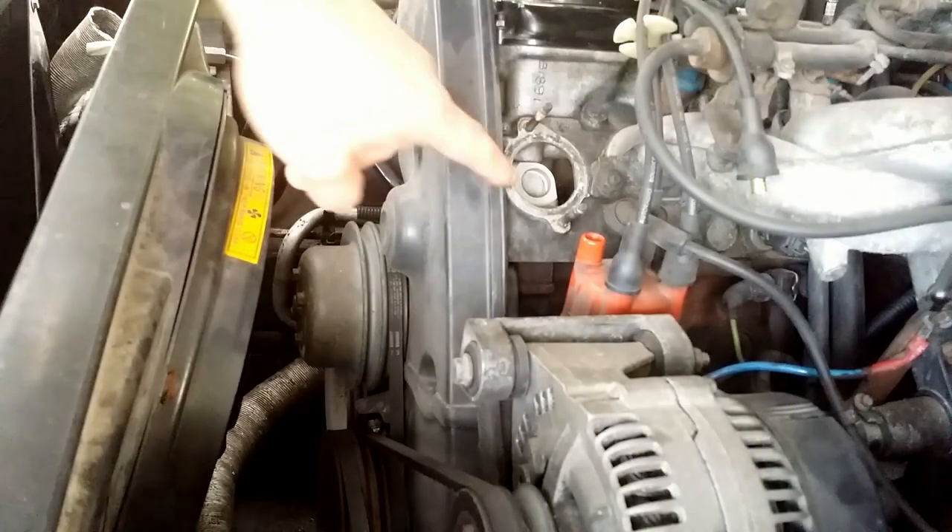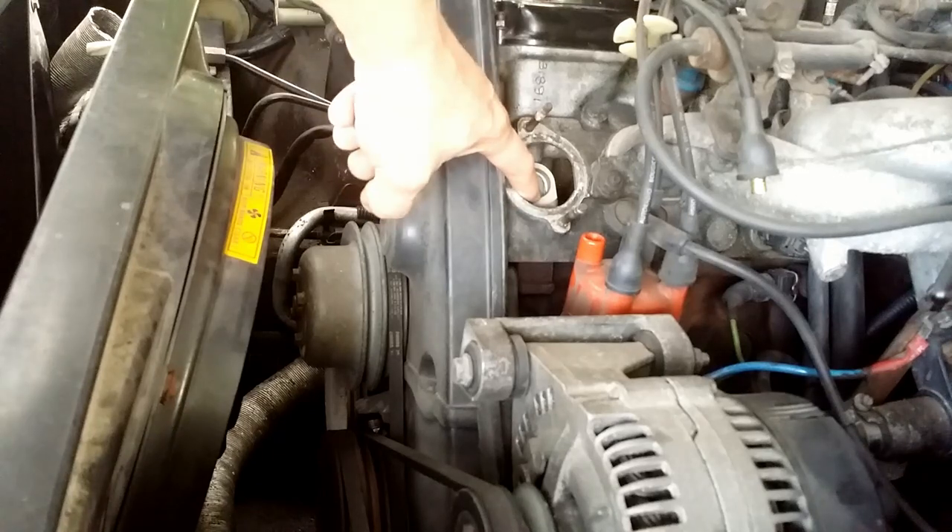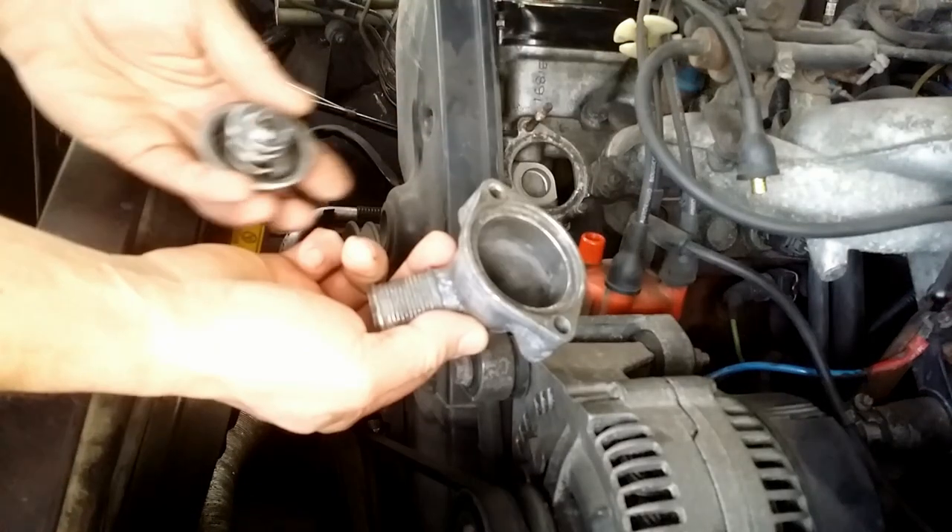First, I drained the system and ran water from a garden hose. To reach all passages inside the engine, I removed the thermostat and put back the hose outlet and the hose.